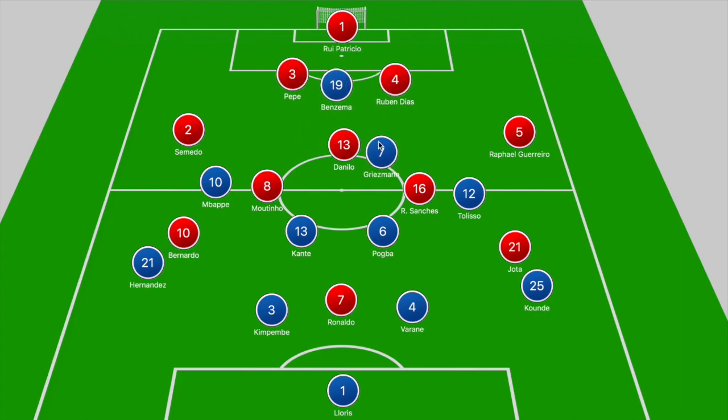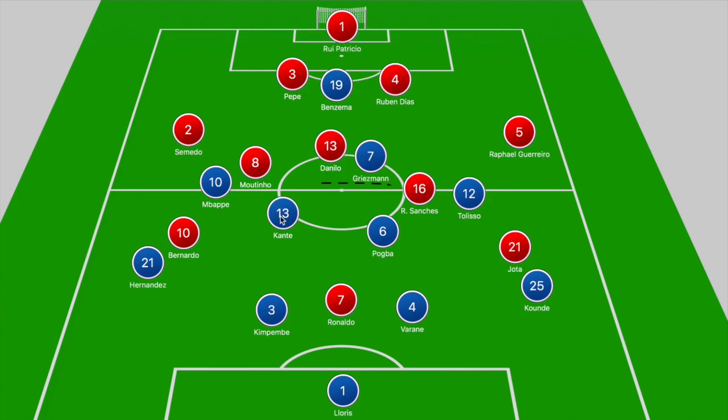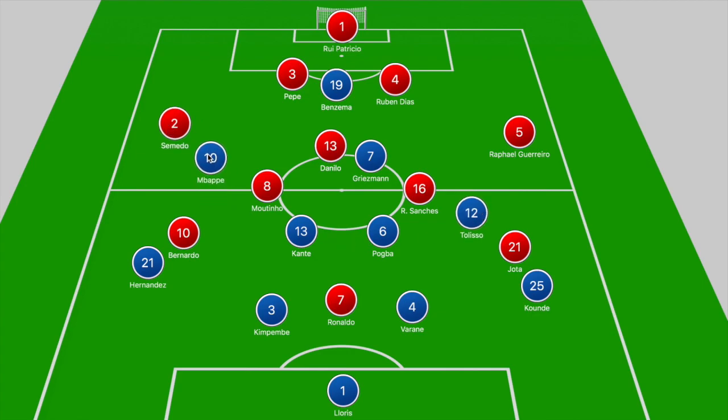In that midfield 3v3 zone, Griezmann or Benzema are tasked with sticking on Danilo, Kanté steps into the path of Moutinho, and Pogba pushes into the path of Renato Sanchez. Tolisso, playing in a right-sided attacking midfield zone, tucks in narrow to give France enough cover in central areas. This is also due to Ronaldo dropping off deeper to check into the ball — if Ronaldo checks in, Tolisso steps into his path while Pogba holds his position on Renato Sanchez.